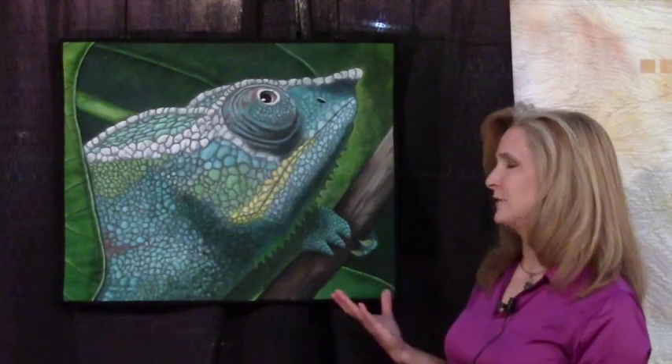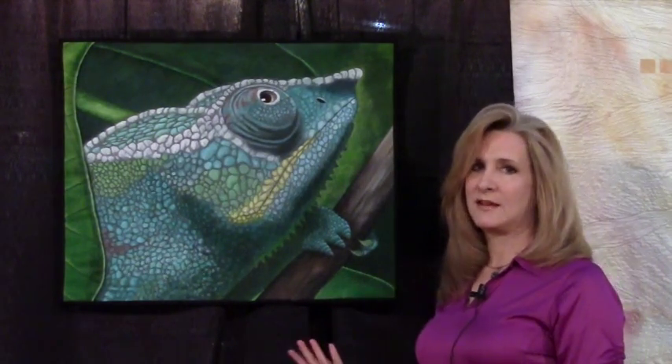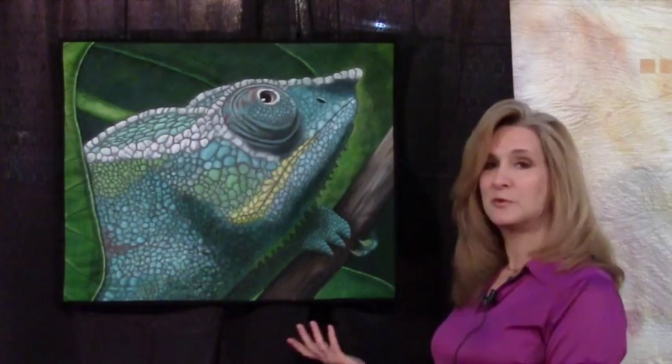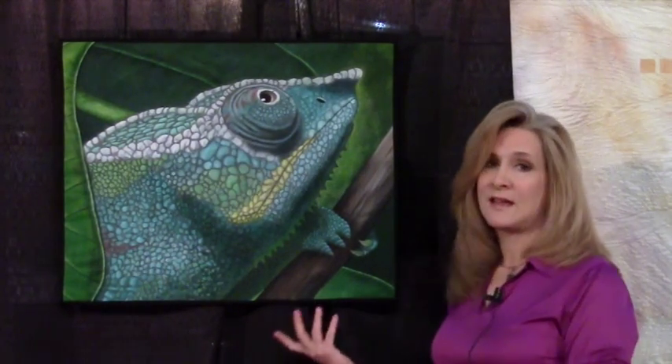I'm in the painted surface section and this is my quilt Incognito. I got the name Incognito because it's a chameleon, and they change colors with their environment and their moods. The inspiration was a photo I took at the Houston Zoo from the reptile house they have there.